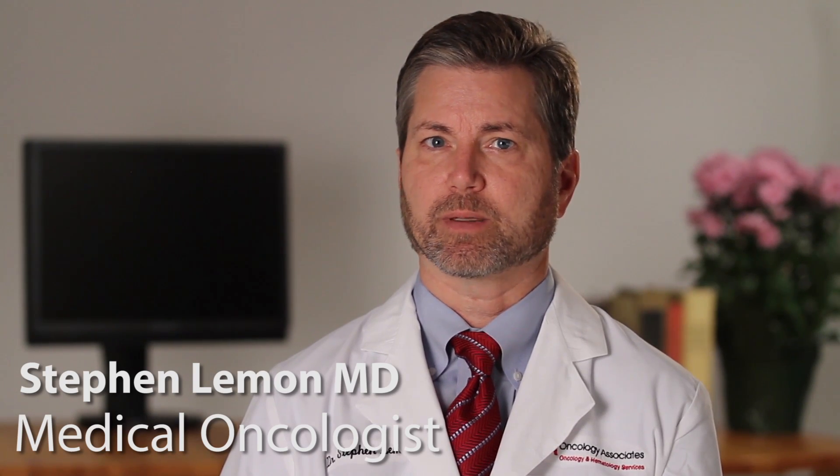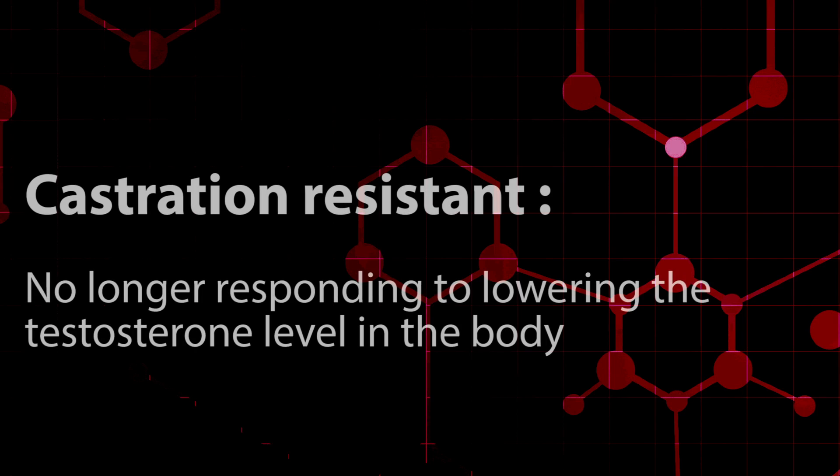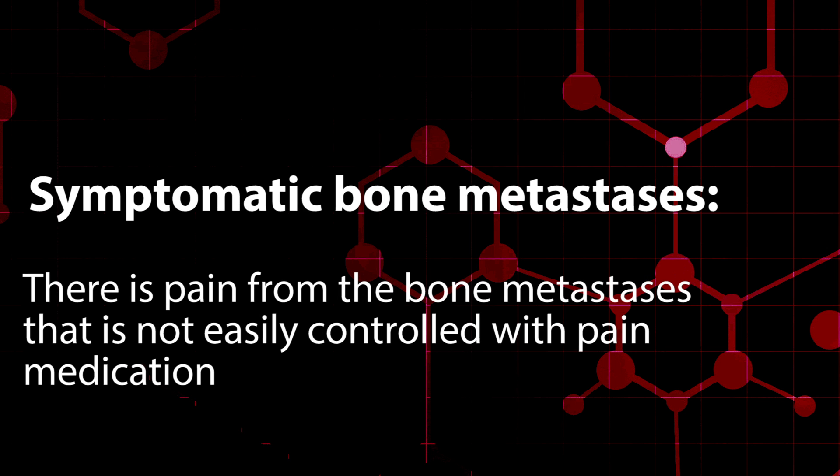Castration-resistant means the prostate cancer is no longer responding to androgen deprivation therapy — that is, it is no longer responding to lowering the testosterone level in the body. Symptomatic bone metastases means there is pain from the bone metastases that is not easily controlled with pain medication.